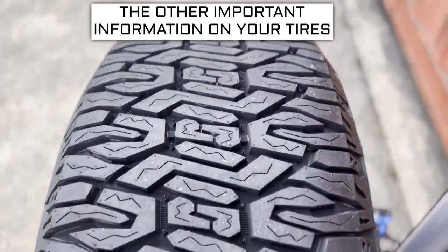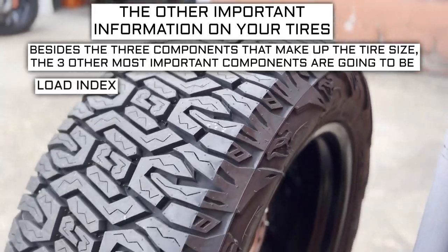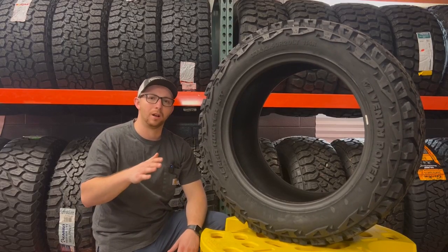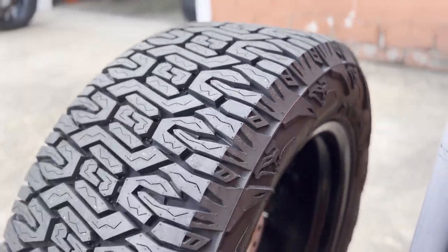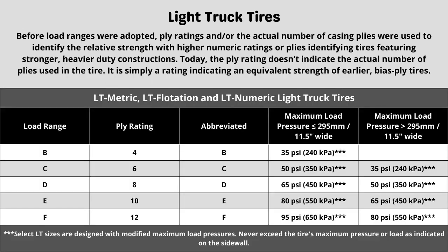Now let's get into the other important info on a tire. Besides the three components that make up the tire size, the three other most important components are going to be the load index, speed rating, and ply rating or load range. These tires have a 10-ply construction, which can directly affect things like max tire pressure and plays a part in the next two numbers. When in doubt of the rating your vehicle requires, in most cases it is safe to go with the same rating your vehicle currently has, as long as it was replaced with the correct spec last time.